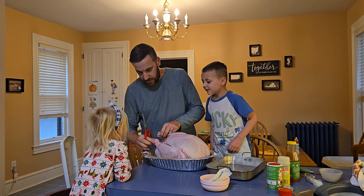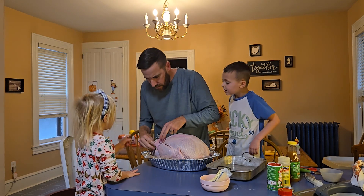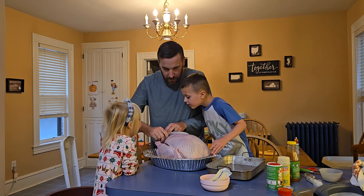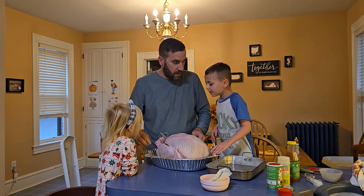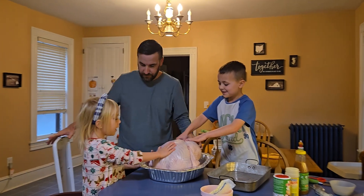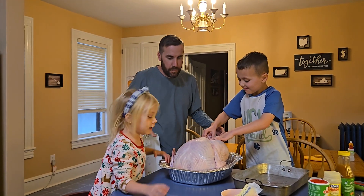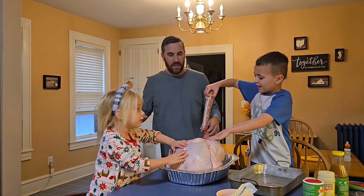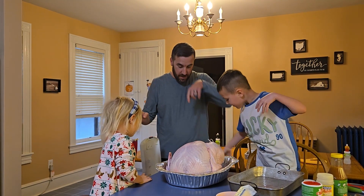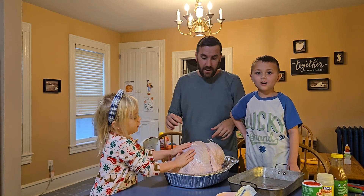We're going to spread the legs out. Oh, I see the blood! The blood. Let him do it — you want to do this, Finn? And then we're going to pull it over. Pull it hard, Finn! Take the trash can. Do you know what that was, Finn? What? That was the neck. The turkey neck.